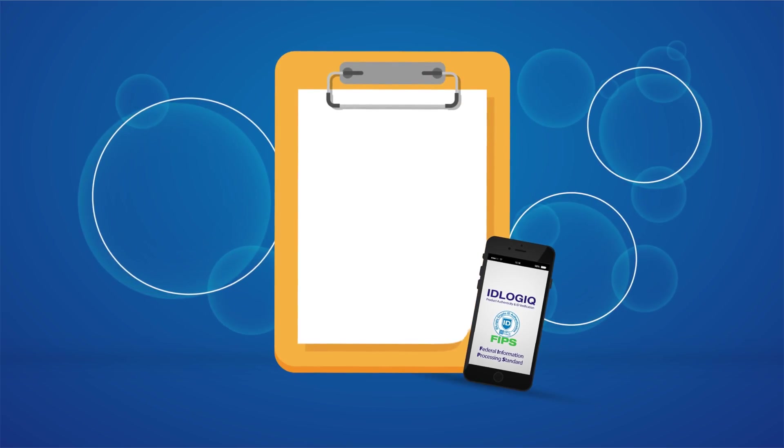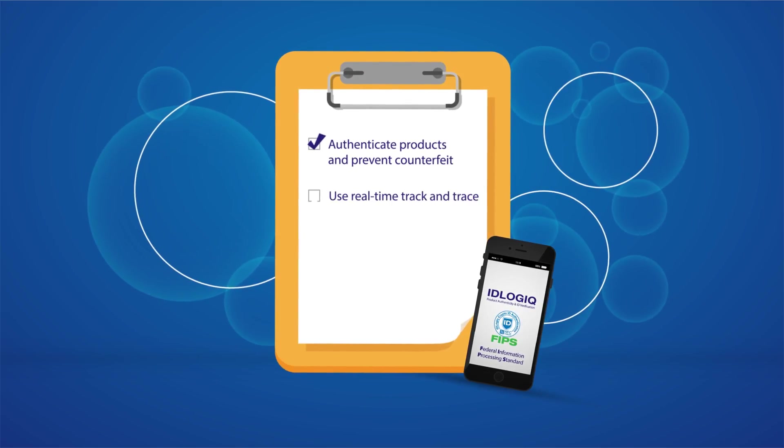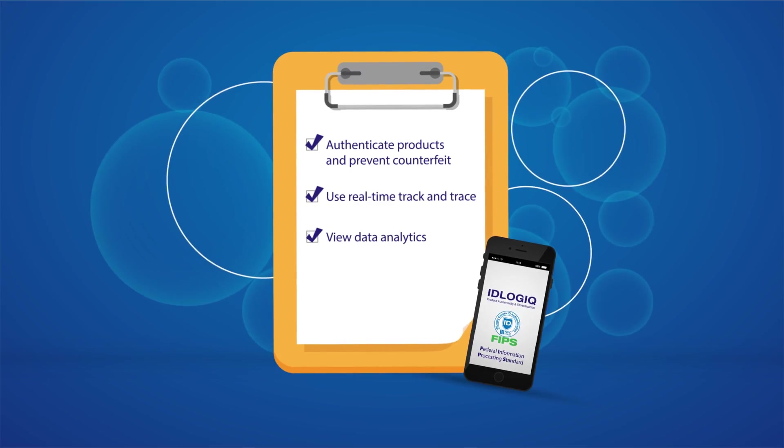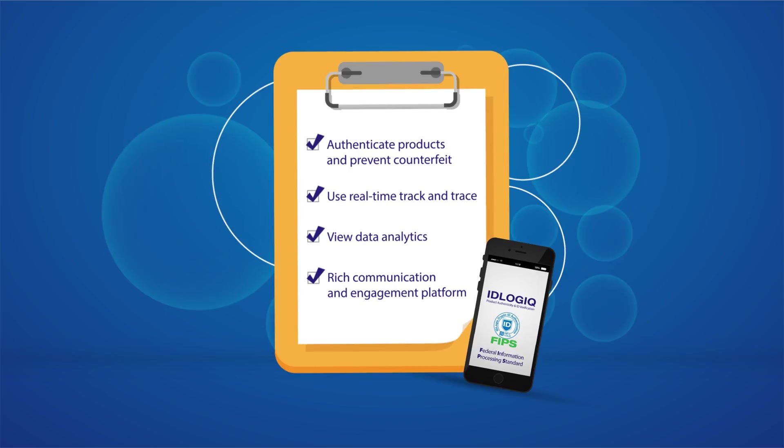Our platform allows you to authenticate products and prevent counterfeits, use real-time track and trace, view data analytics, and provides a rich communication and engagement platform to connect with your consumers.